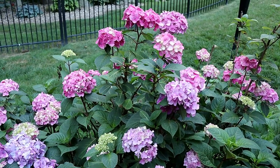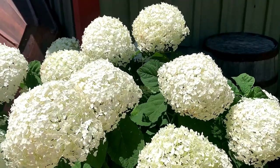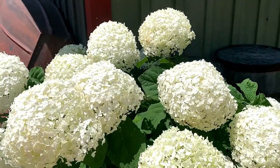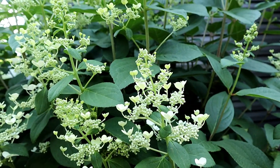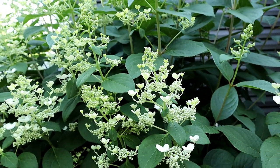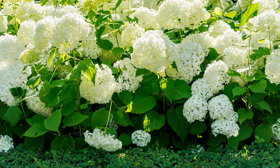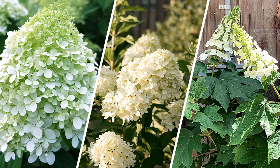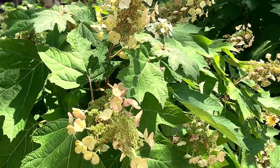When it comes to hydrangeas, it is easy to get caught up in the pink and blue hues. However, do not overlook white hydrangeas that offer a versatile and classic appeal to the landscape. These white bloomers can easily blend into established landscapes, adding dimension and interest to flower beds and borders. But with so many different varieties with varying flower forms and plant sizes, how can you choose the right type for your landscape?